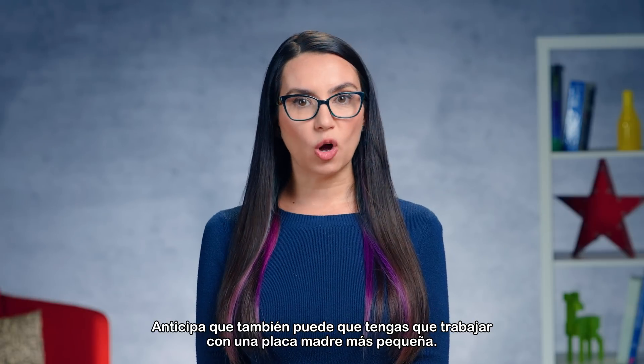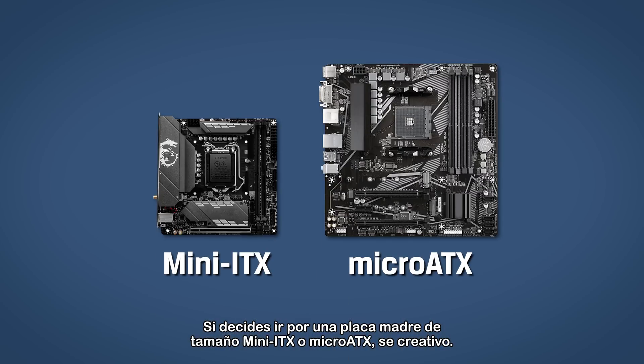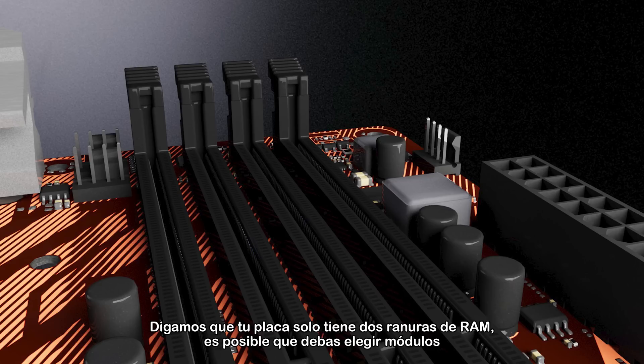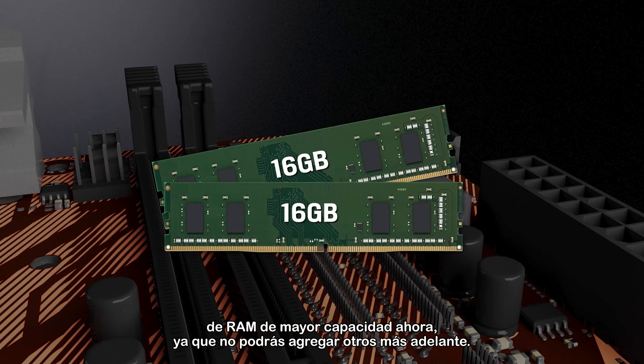Anticipate that you may be working with a smaller motherboard as well. If you do find yourself going with a mini-ITX or micro-ATX sized motherboard, get creative. For example, if your board only has two RAM sockets, you may need to choose higher capacity RAM modules now since you won't be able to add more later.